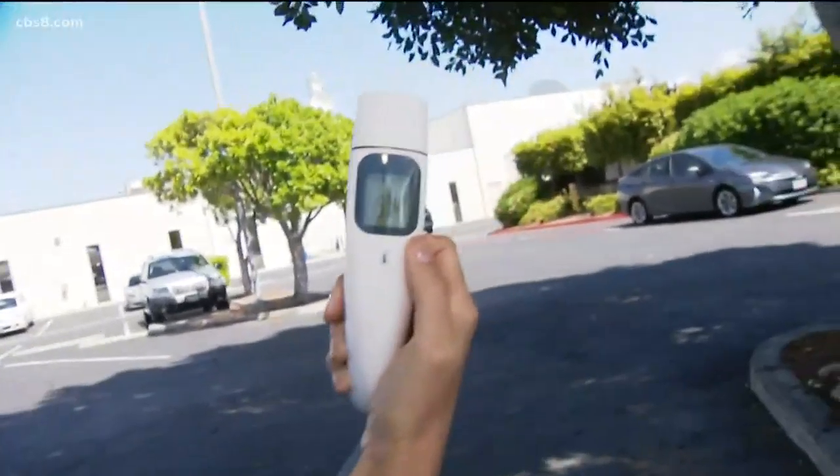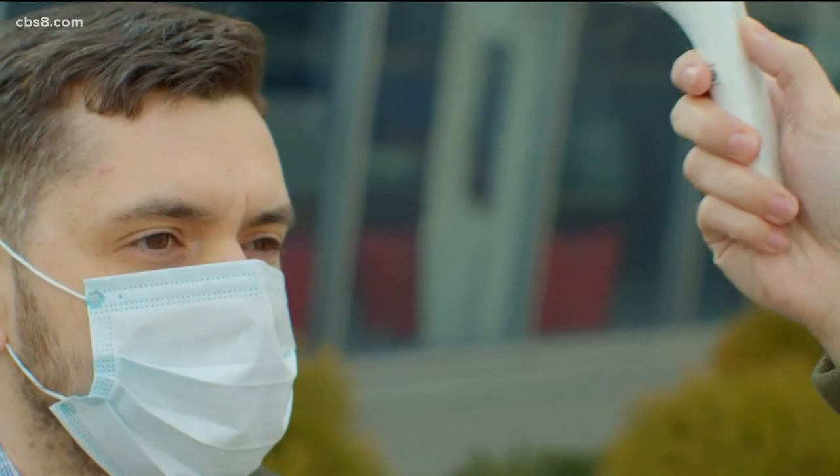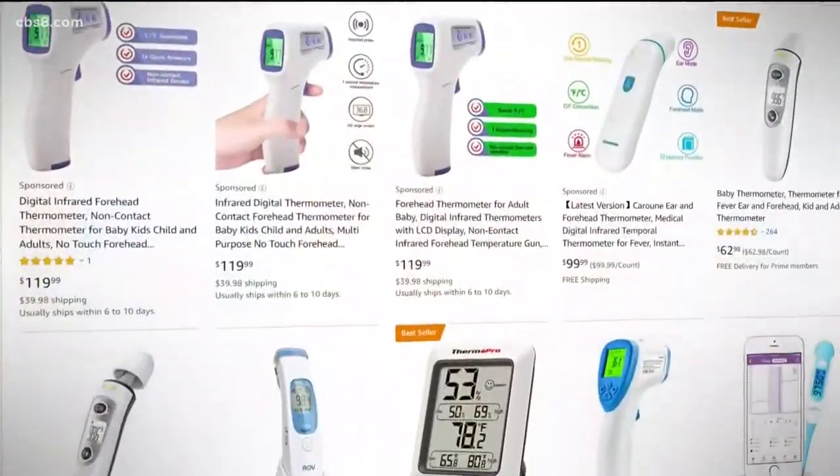As for Rachel, her reading was 97.4. The results varied significantly. What does this tell us? While thermometers give us a sense of security, you can't rely on them solely.